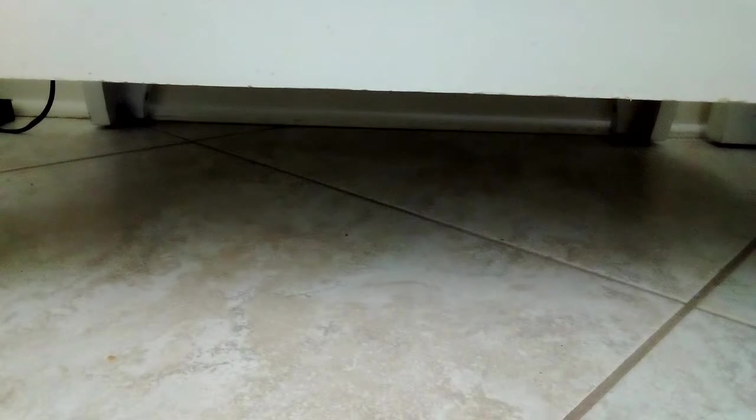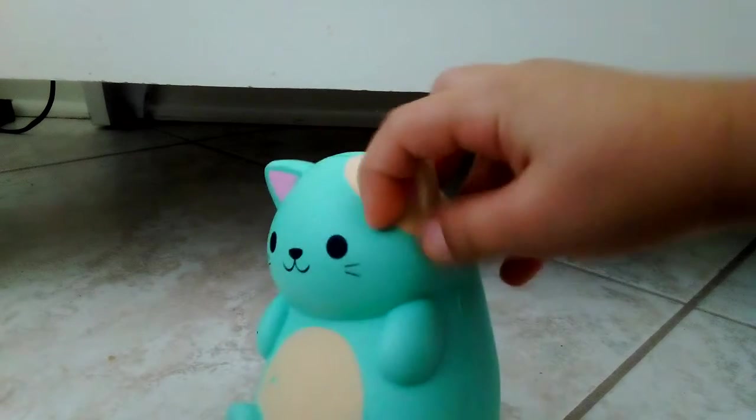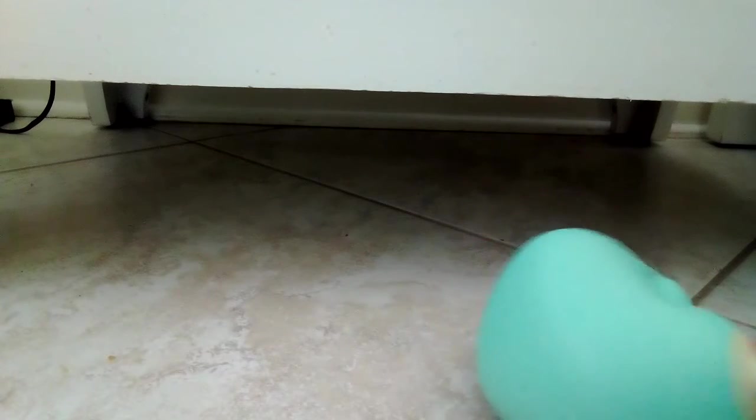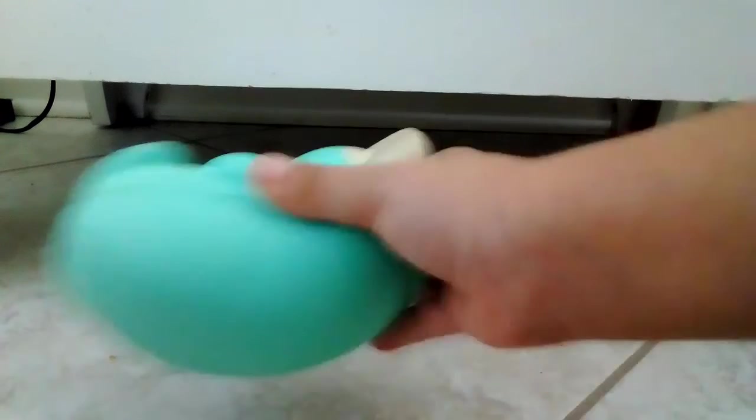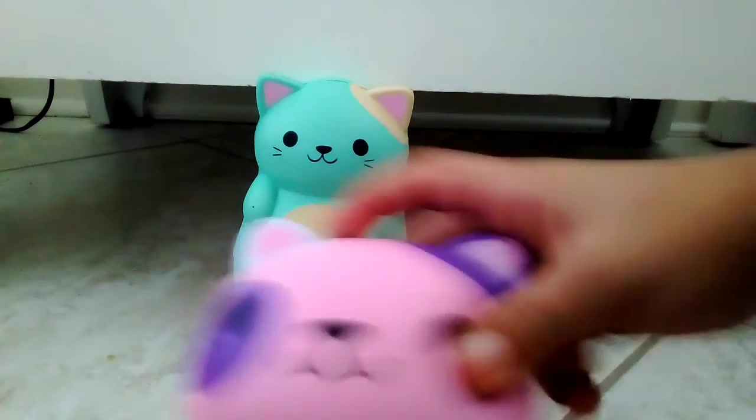Now little Super Duper Fun Girls is going to show her two squishies. This is a mermaid — she has a bit of yellow on her ear and around here, yellow on her tummy, and her tail goes up right here. See how she's rolling around?